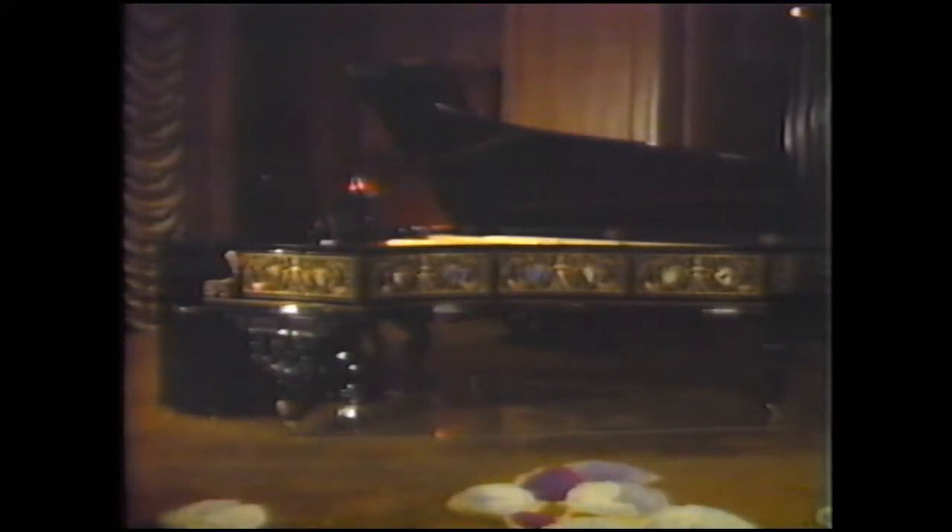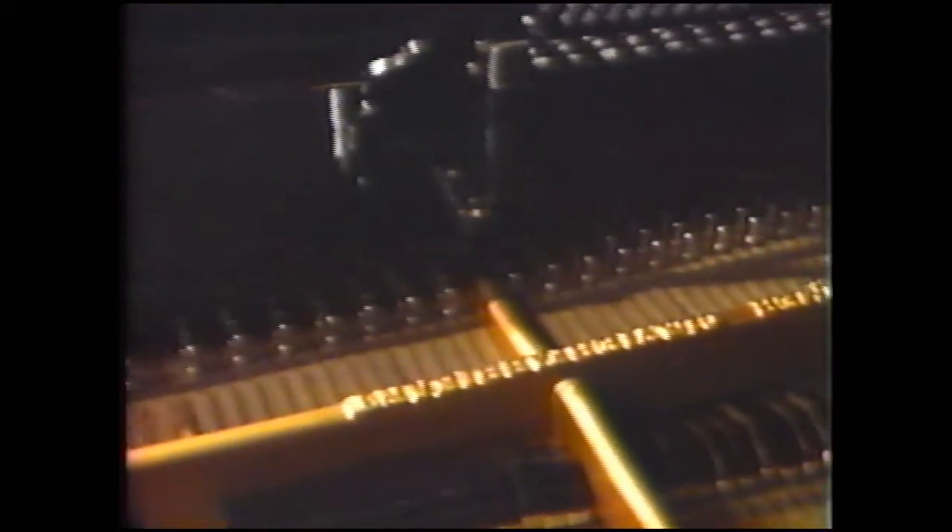This piano was specially built in 1898 for Franz Joseph, the emperor of Austro-Hungary. It's a precious fragment of imperial history.